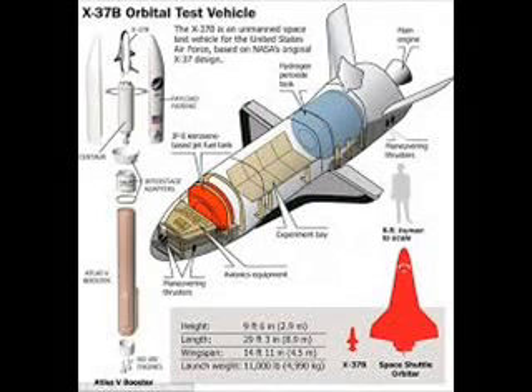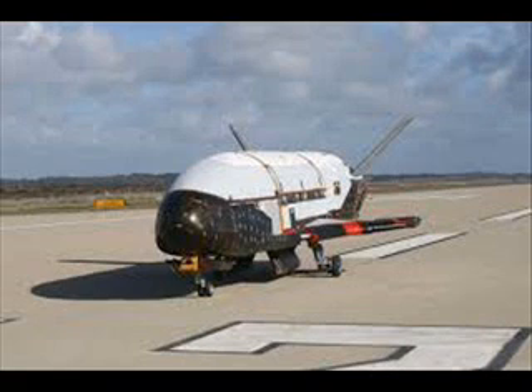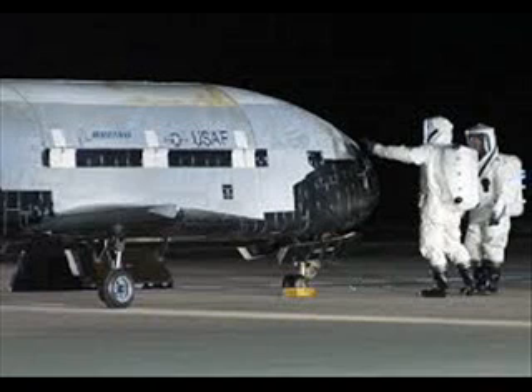The U.S. Air Force's secretive X-37B spaceplane has passed the 200-day mark, carrying out a classified agenda for the American military.